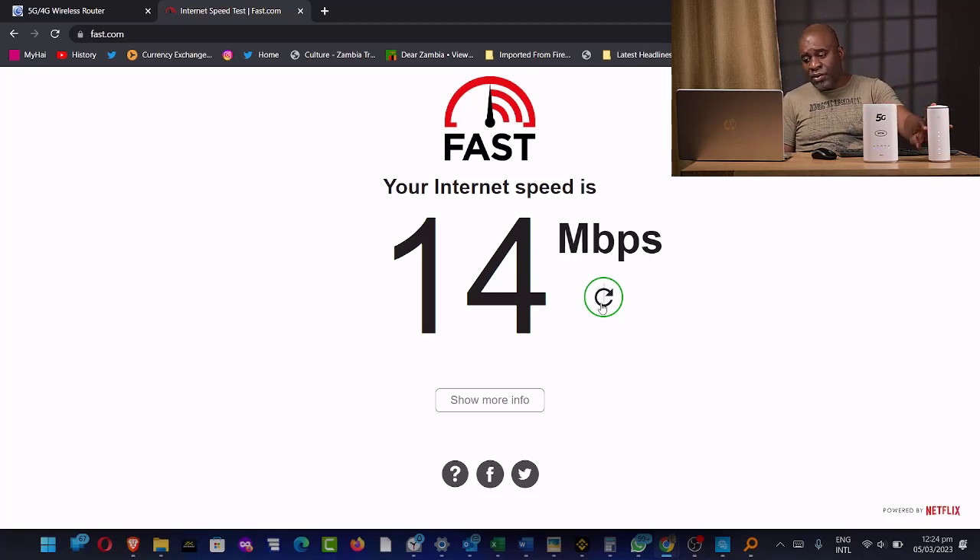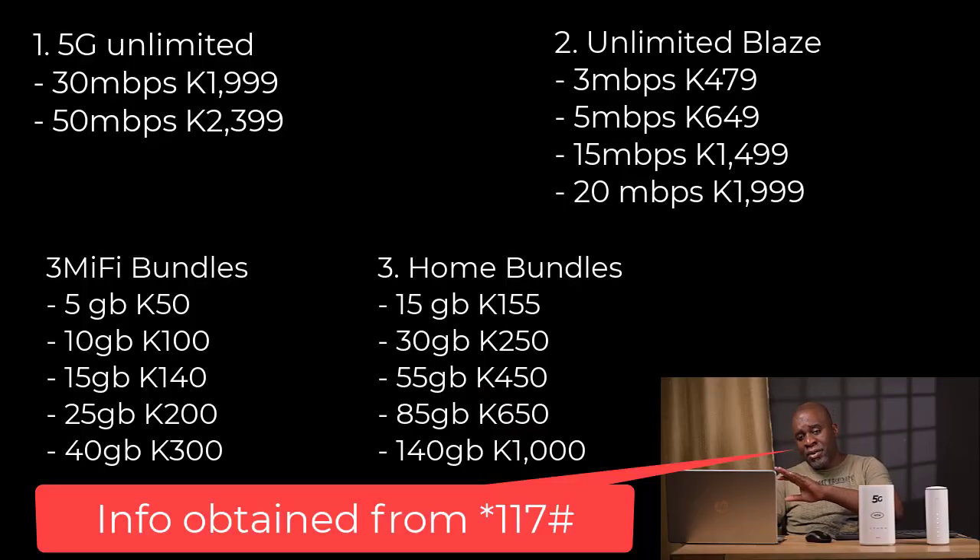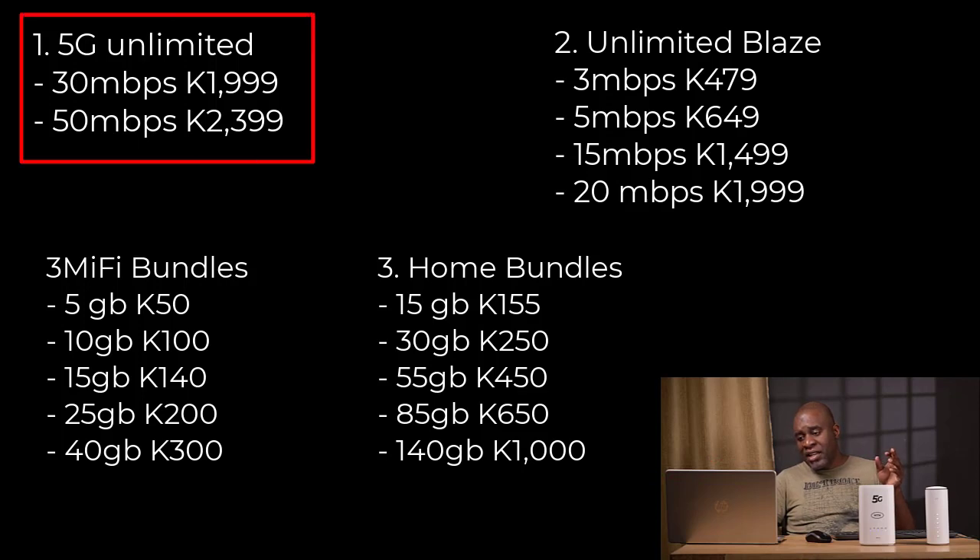I don't know whether it's because this is a review kit versus the store-purchased kit. The speeds are usually almost similar, but this one does shoot over 50 megabits per second quite often, even on 4G. Before answering who these 5G routers are meant for, I need to point out that Zambia is a very diverse country with diverse internet needs. On the high end of the MTN internet packages are the 5G unlimited plans: 50 megabits per second at 2,399 kwacha and 30 megabits per second at 1,999 kwacha.